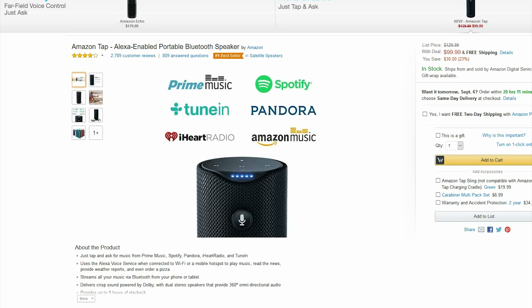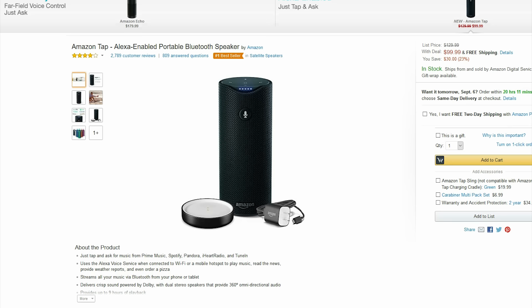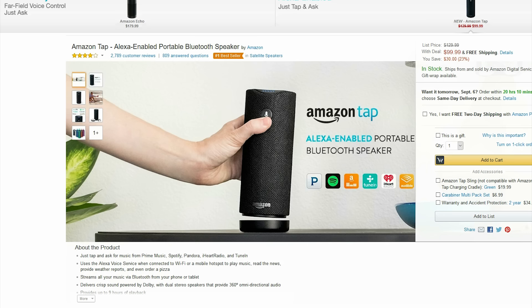Next up is this Bluetooth speaker from Amazon. $100 is the cheapest this has ever fallen to, and for that price you get a great speaker with built-in Alexa capabilities.